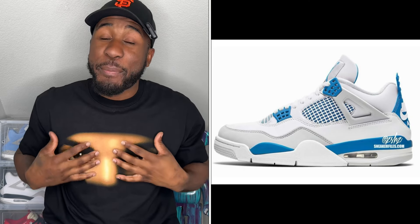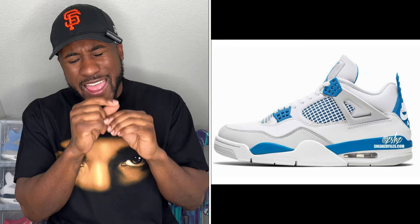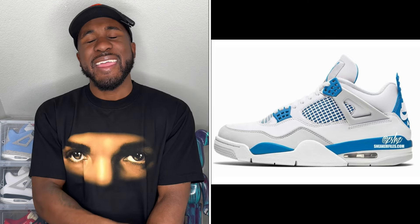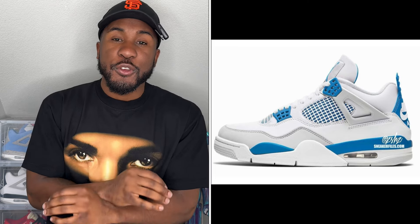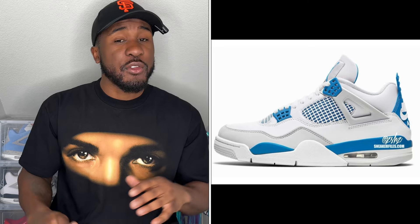And the last shoe I'll be giving away is the Air Jordan 4 Military Blues. In my opinion, the sneaker of the year. I've already done a review on this shoe, so go check that out. That shoe is absolutely fire — it's coming in OG spec from 1989, super dope. We haven't had this shoe in quite some time, so if you're interested, go ahead and enter for that one.